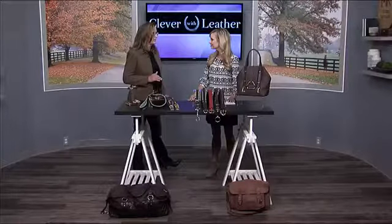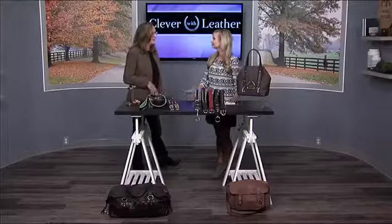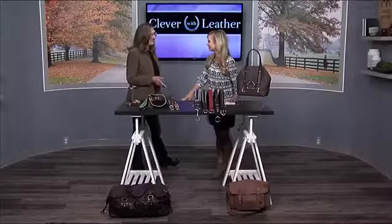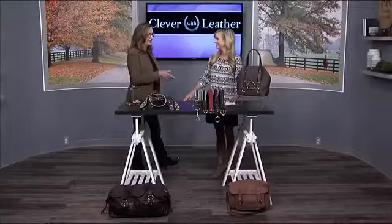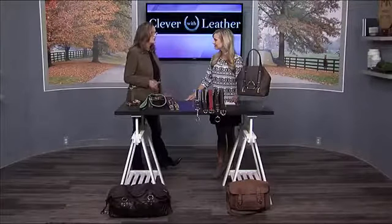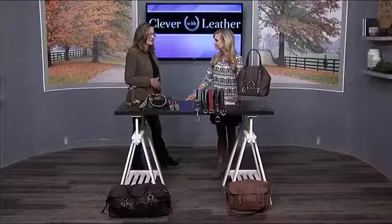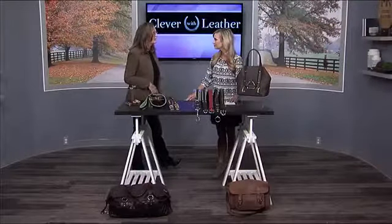I was totally not interested in any of the bag making — it was all saddlery. Isn't it funny how that works? So I left, went and done saddlery, done that for years, and came over here about 25 years ago. And started just having more interest in all things leather.